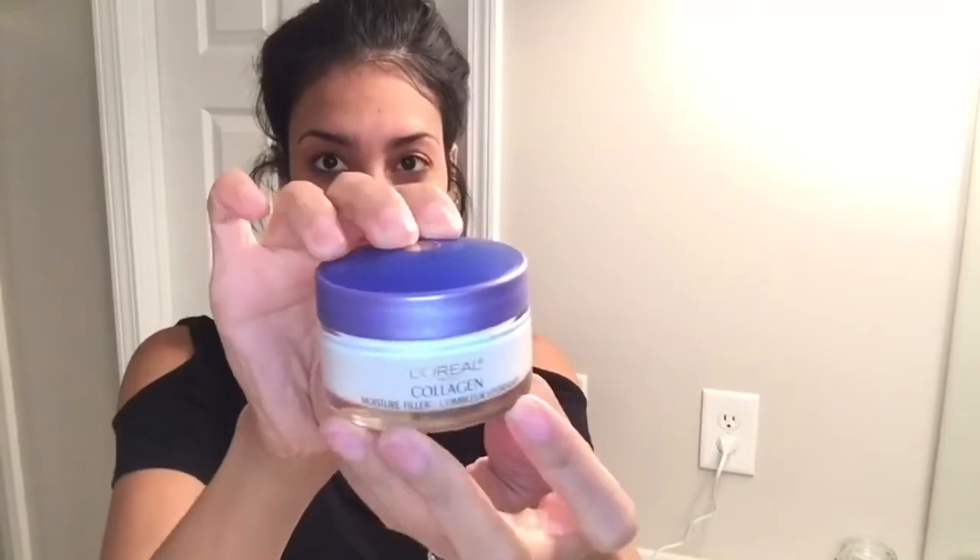Now I'm going to apply some of my L'Oreal collagen face cream. This face cream is so thick and moisturizing — it leaves my face feeling so soft and I love it.